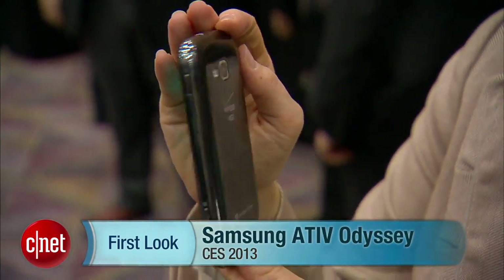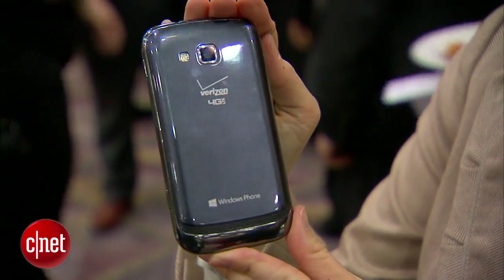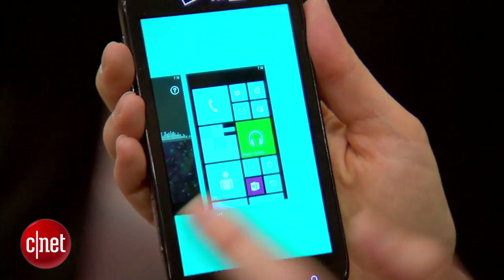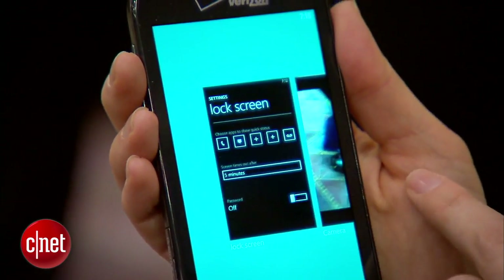Hey, this is Jessica Dahlcourt for CNET, here at CES 2013. I'm in Samsung's booth. I've got the Samsung Ativ Odyssey. This one was just announced for Verizon. We did get a look at it in the fall, but this is the first time that we're getting hands-on.